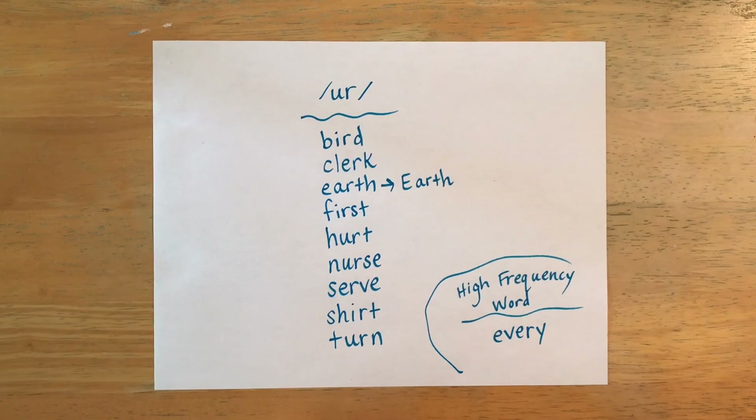I hope that you enjoyed watching this video and that you are feeling more confident about spelling these words. That's all that I have for you today, but I will see you in my next video. Bye for now.